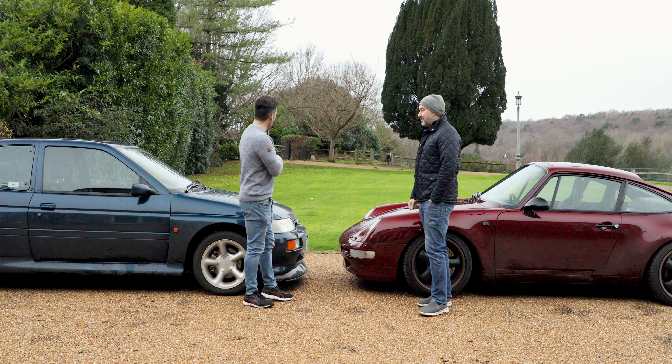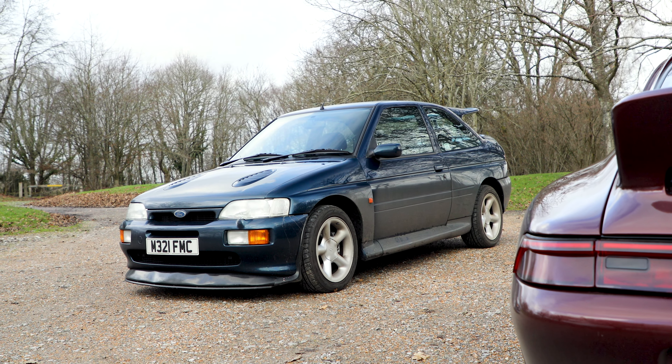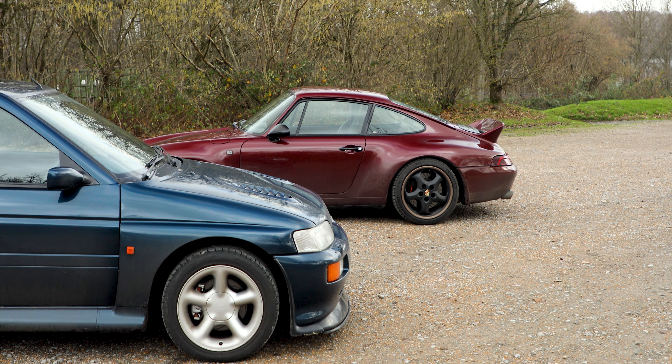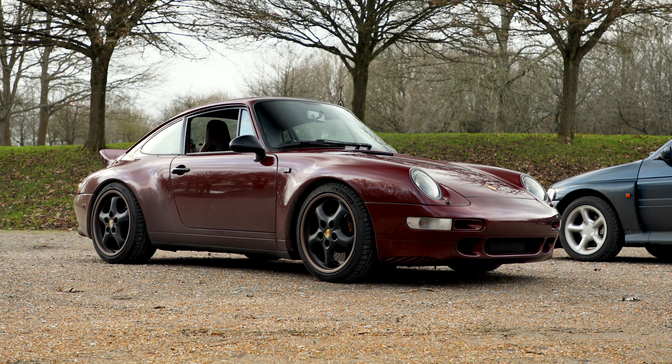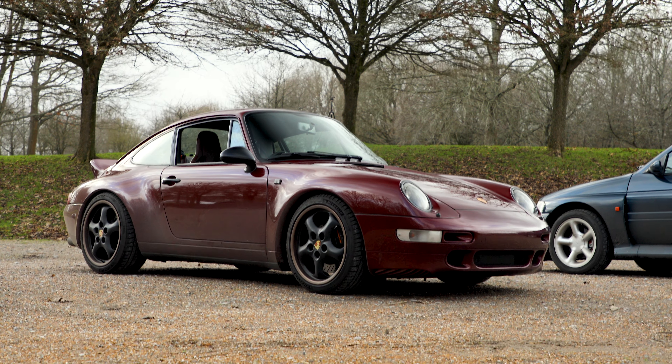I loved it. The reason I drove it more is because I felt more comfortable with it. The Porsche - it wants to kill you, whereas this wants to cuddle you and let you know you can go a little bit faster if you want to. You can push it comfortably. Whereas the Porsche - super aggressive. The pedals are so close, it does make you feel a bit uncomfortable.